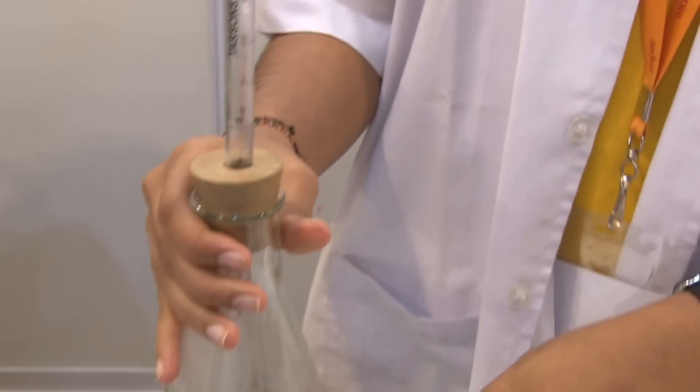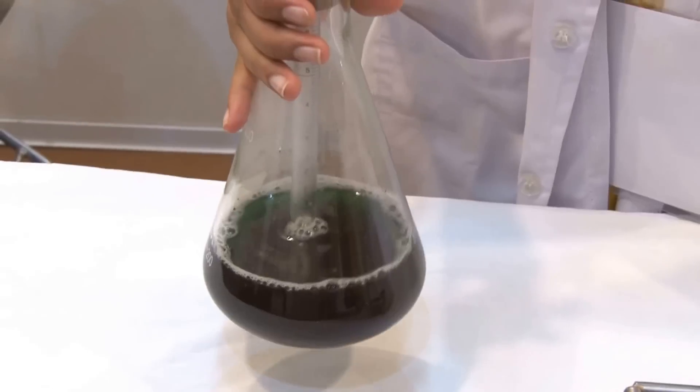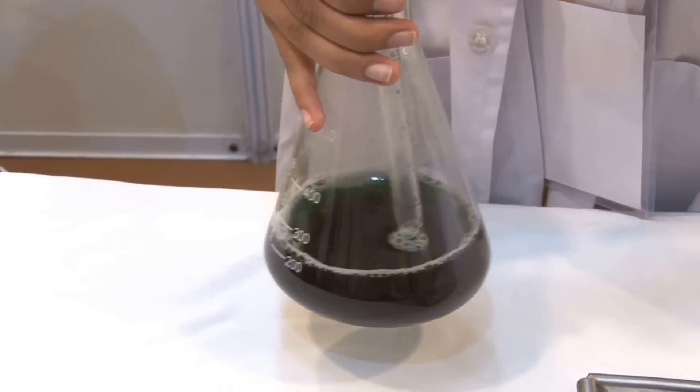See, the bubbles are formed. This shows that the carbon monoxide is getting mixed into this solution.